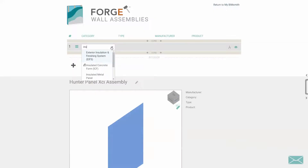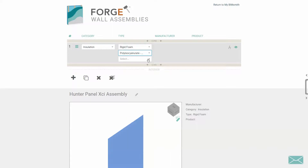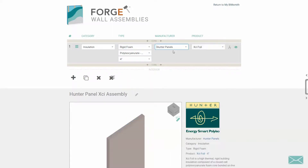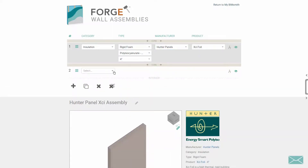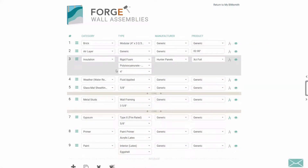Choose or search for the category and type of product you want to include, and continue making selections and adding layers to further customize the wall assembly to best fit the needs of your project. XCI panels can be found in a variety of types and thicknesses. The full line of XCI products are ready for you to explore, allowing you to specify the exact panel you are looking for and select from the full range of thicknesses we offer.